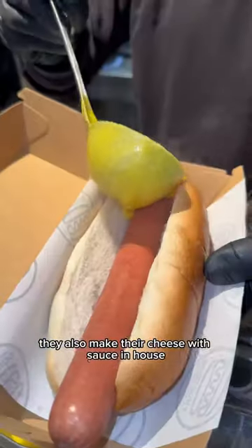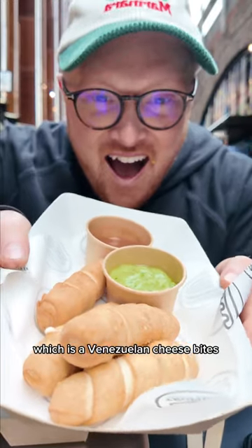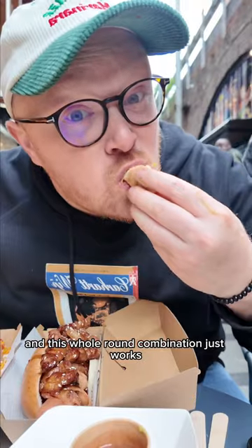They also make their cheese sauce in-house. These things are called taquillos, which is a Venezuelan cheese bite, and they're served with a guava sauce and salsa verde. The pastry's baked fresh and this whole round combination just works.